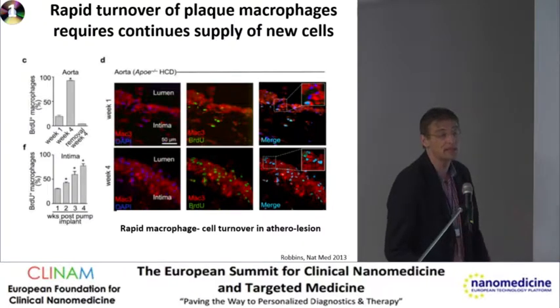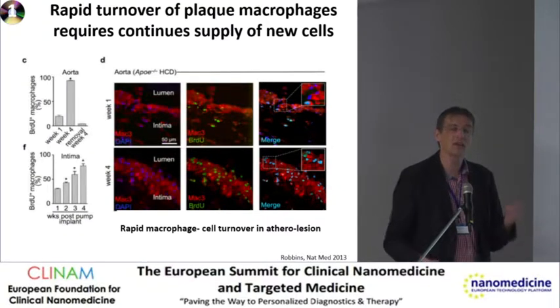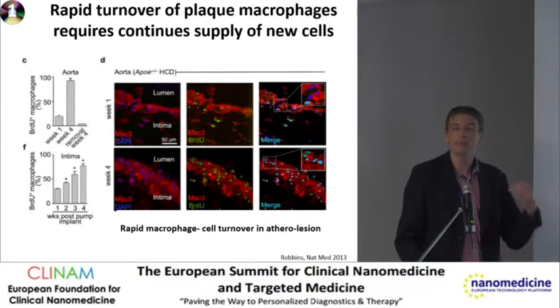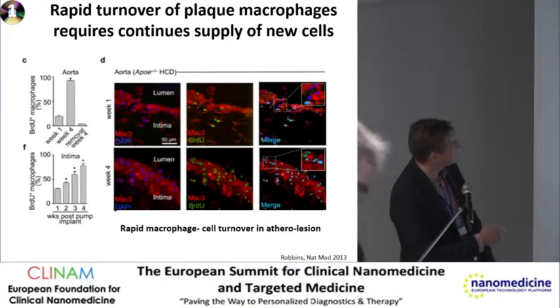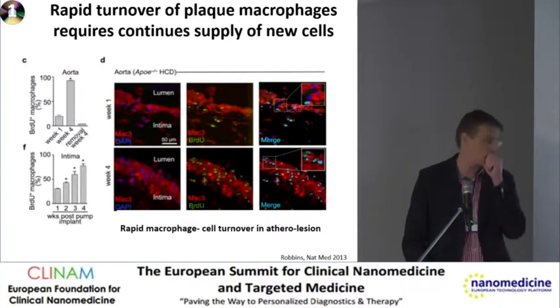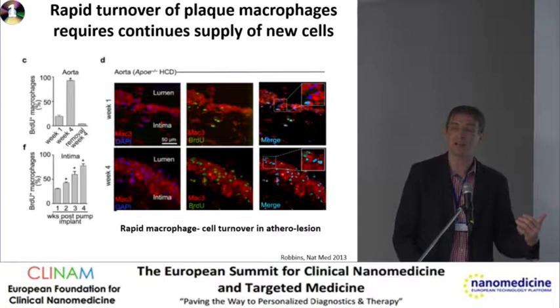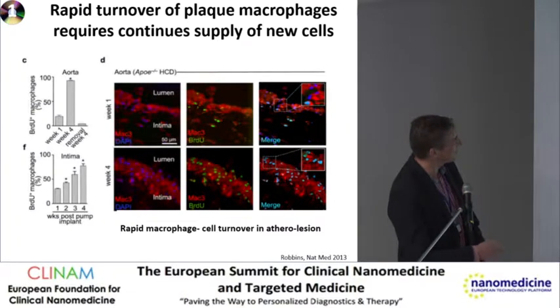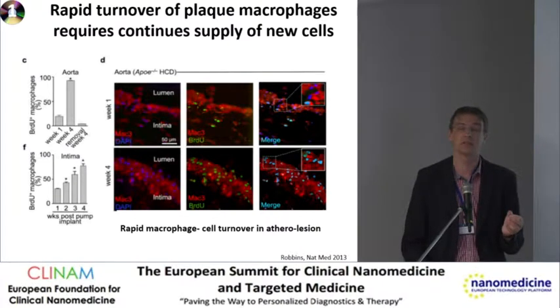Looking at an animal study in Nature Medicine by the Robbins group — they gave an osmotic mini-pump with BrdU, which labels all new cells during a certain period. After four weeks, all monocyte macrophage cells in atherosclerosis are labeled. That implies a rapid influx with no subset of long-lasting cells. And when the osmotic BrdU pump was removed, within one month all cells are unlabeled. So there's a very high turnover of cells within atherosclerotic plaques.